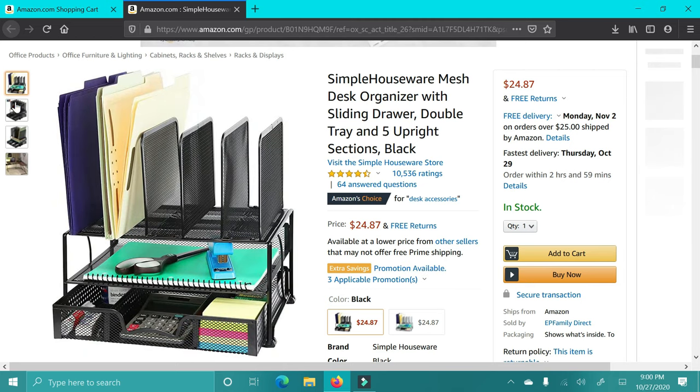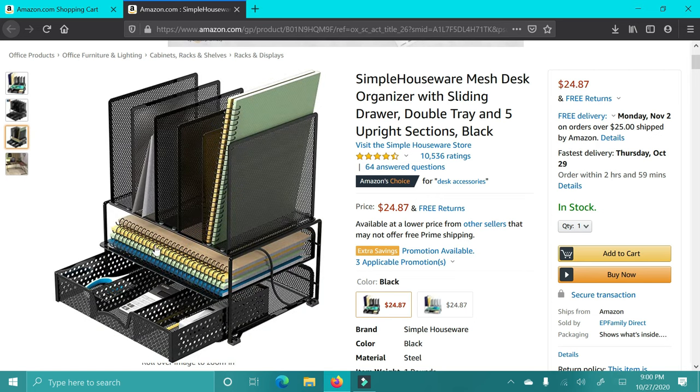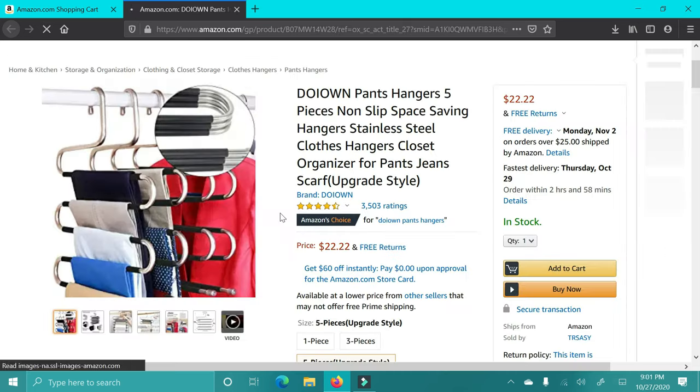Next up is this desk organizer. I wanted to include this because a lot of people are working from home, or maybe doing school from home. This is just great to keep everything organized — all of their office supplies, paperwork, school supplies, whatever it may be. This is just really nice and functional.